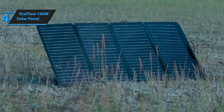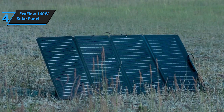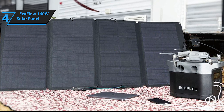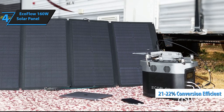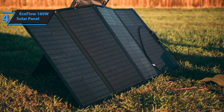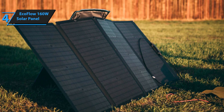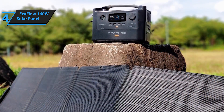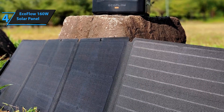With the included wiring, you can easily integrate it with branded charging stations like Delta, River, or RiverMax 600-watt. The high-quality monocrystalline silicon cells provide 21-22% conversion efficiency, ensuring you get the most out of your solar investment. For faster recharging, you can connect multiple panels in series or parallel. Overall, the EcoFlow 160-watt solar panel offers excellent value with its high efficiency, durability, and versatile setup options, making it a top choice for budget-conscious solar energy users.